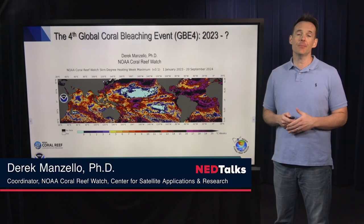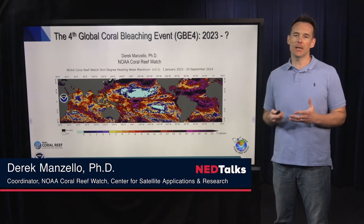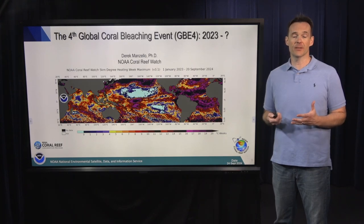Hello, my name is Derek Manzillo. I am the coordinator of NOAA's Coral Reef Watch. Today, I'm going to talk to you about coral reefs, the threat of coral bleaching, and the ongoing progression of the fourth global coral bleaching event.